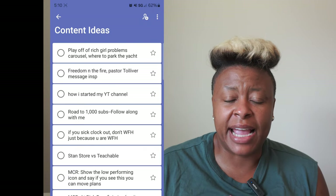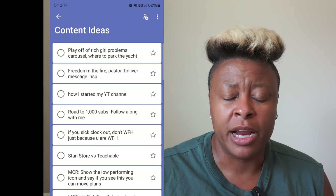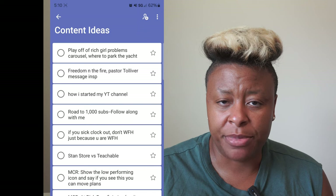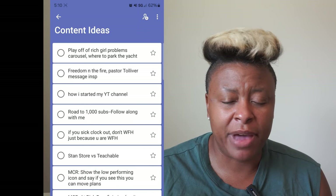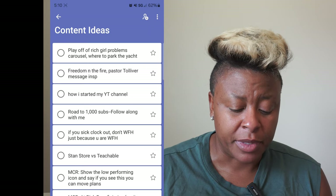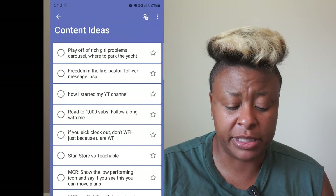Microsoft ToDo also has a desktop version, which I use all the time. It's sitting in my toolbar so that I can go in, select Microsoft ToDo, and do the same thing that I'm doing here on my phone. It is super helpful — you can just go in and literally put everything that you need on a list.